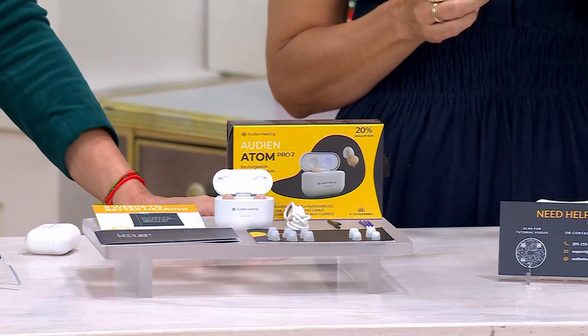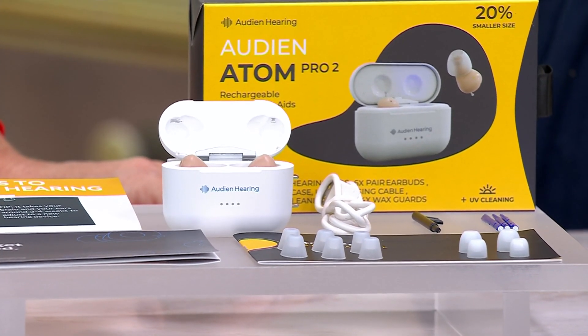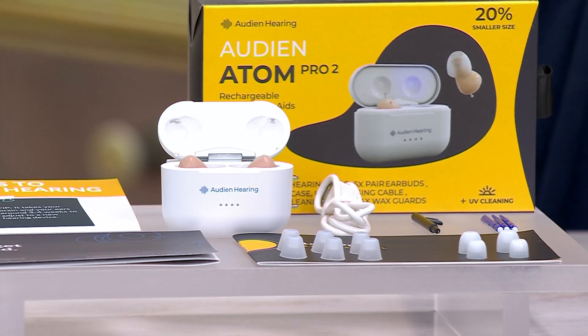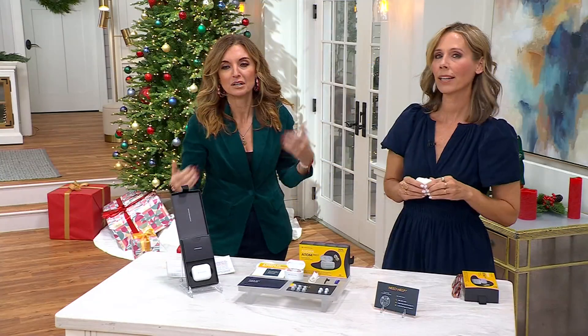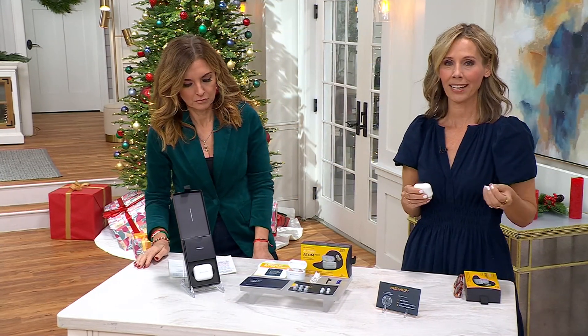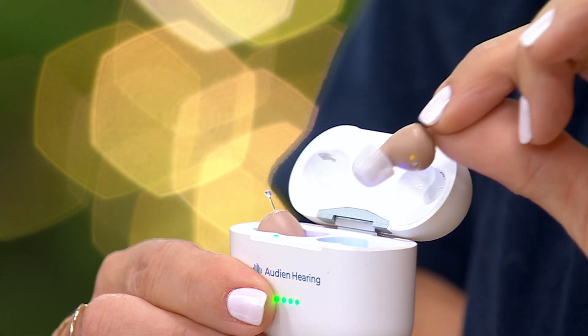We've had over 300 orders already placed. To be clear, this is not simply an earbud — it's not just cranking up the volume of everything you're hearing, because that can be detrimental. These are FDA-cleared over-the-counter OTC hearing aids. The Atom II is the smallest one that Audien makes, and we love that that's the one they chose to bring here to QVC.